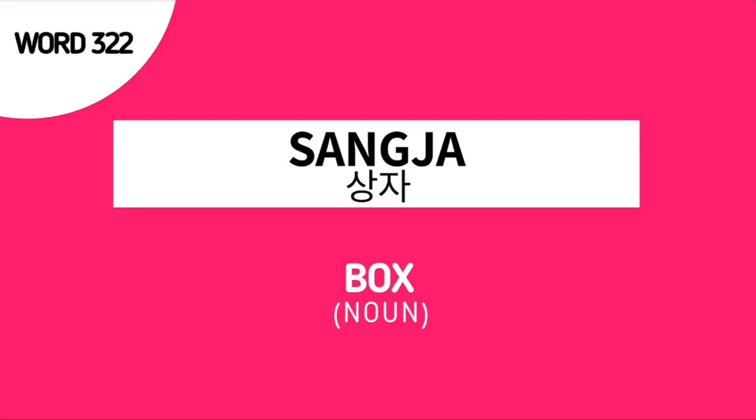The meaning of the word SANG JA is very simple — it means box. SANG JA is the Korean term for box.